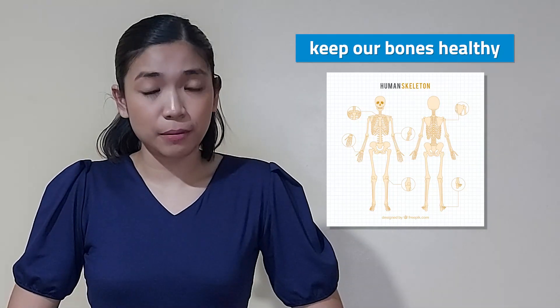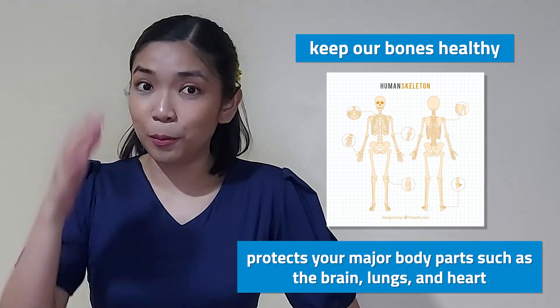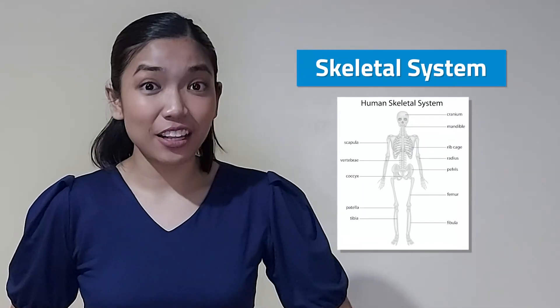Remember how your mom always tells you to drink your milk to keep your bones strong? Well, she's right! We have to keep our bones healthy because the main job of your bones is to protect your major body parts such as the brain, lungs, and heart. Bones form our shape — it is called a skeleton. Without your skeleton, you will just be a lousy muscle. Your bones allow you to move because they are attached to your muscles, and these bones work under the skeletal system.